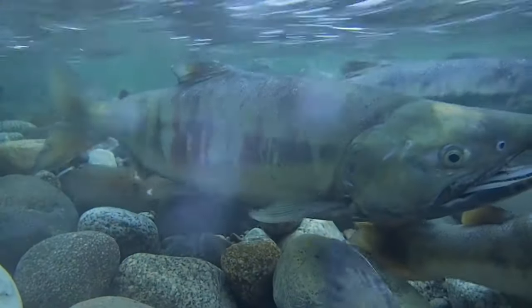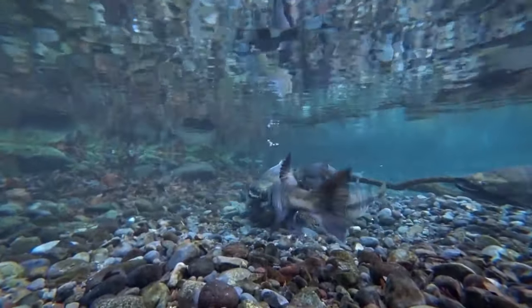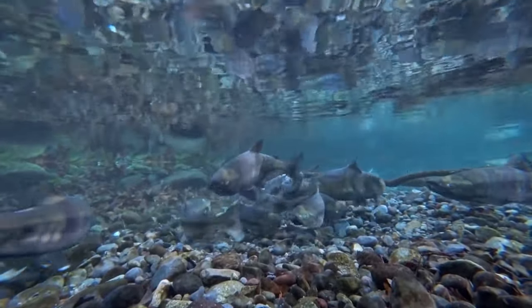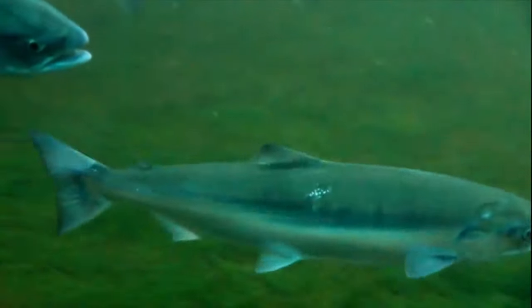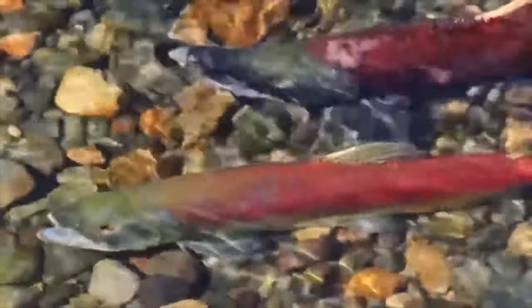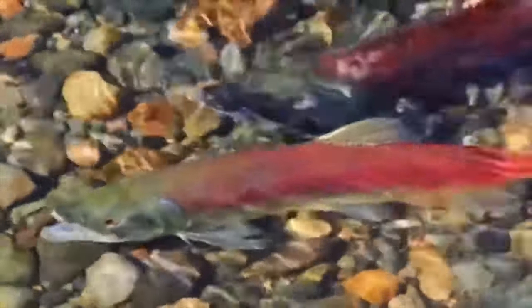Chum salmon is a darker-colored fish with a reddish-brown back and is the most abundant species, with populations found in the North Pacific and North Atlantic Oceans. Coho salmon is a silver-colored fish with black spots. Sockeye salmon is a bright red fish with black spots, known for its rich flavor and often used in smoked salmon products.